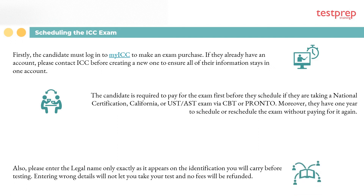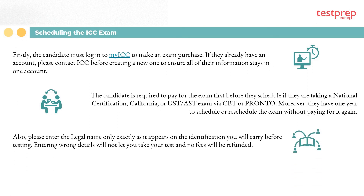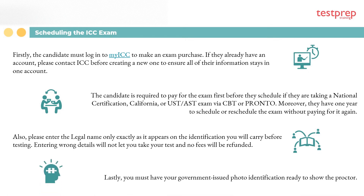Third, please enter your legal name only, exactly as it appears on the identification you will carry before testing — entering wrong details will not let you take your test and no fees will be refunded. Fourth, you must have your government-issued photo identification ready to show the proctor.